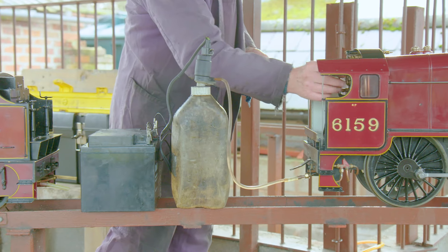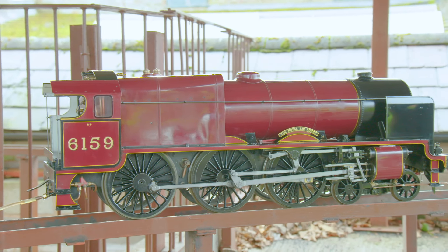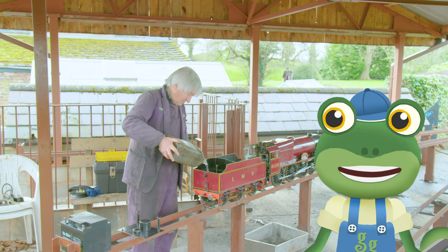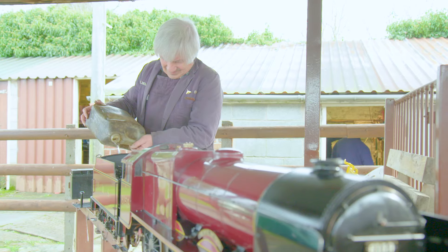First, David uses this pump to fill the boiler with lots of water. The boiler is inside this part here. More water can then be poured into the tender to keep the boiler topped up when the train is running.